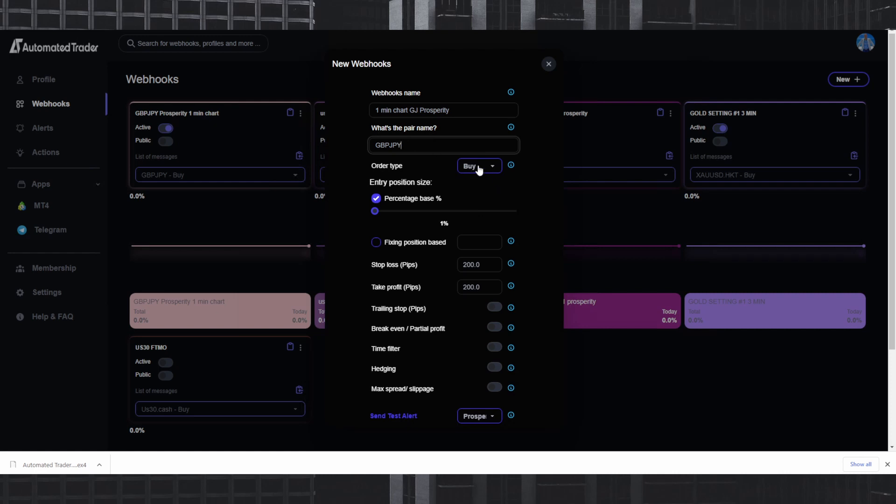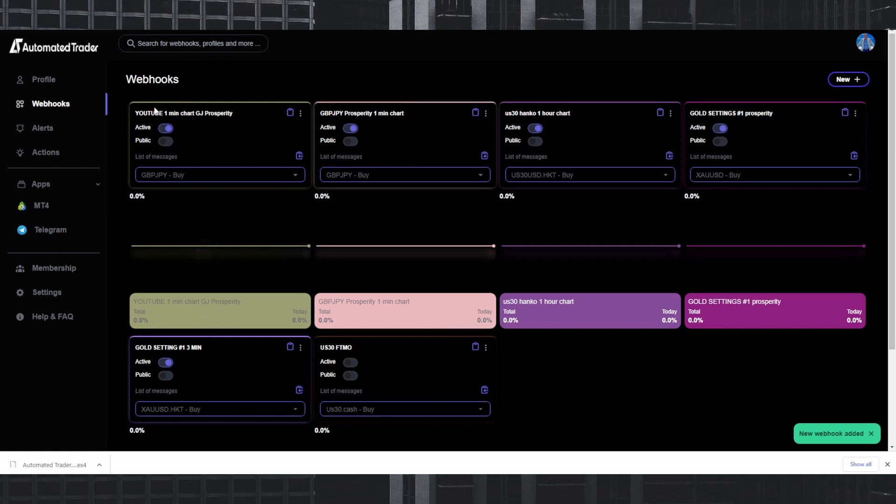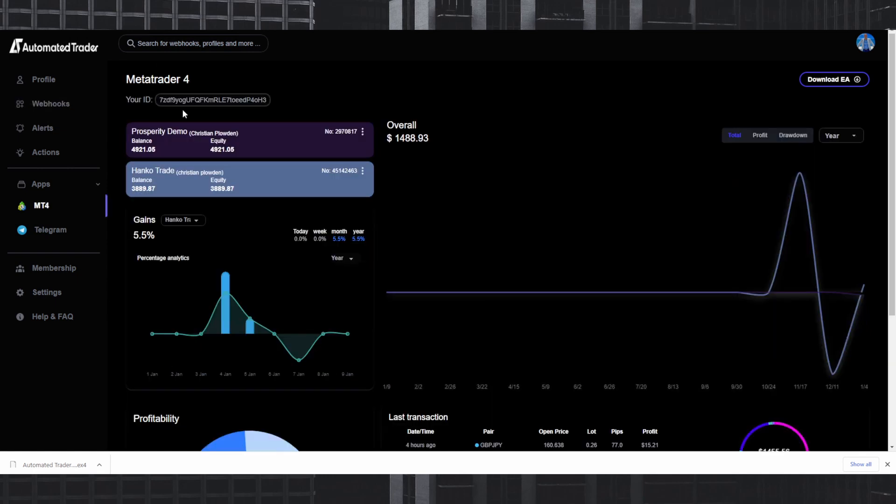For the first webhook we'll do Buy Now. Parameters: stop loss 500, take profit 750, trailing stop start at 50 pips, distance 25. That's all we need in Automated Trader. I'll name this one 'YouTube' so we know where it's coming from. Click save — and there it is: YouTube one-minute GJ Prosperity, already showing as active.